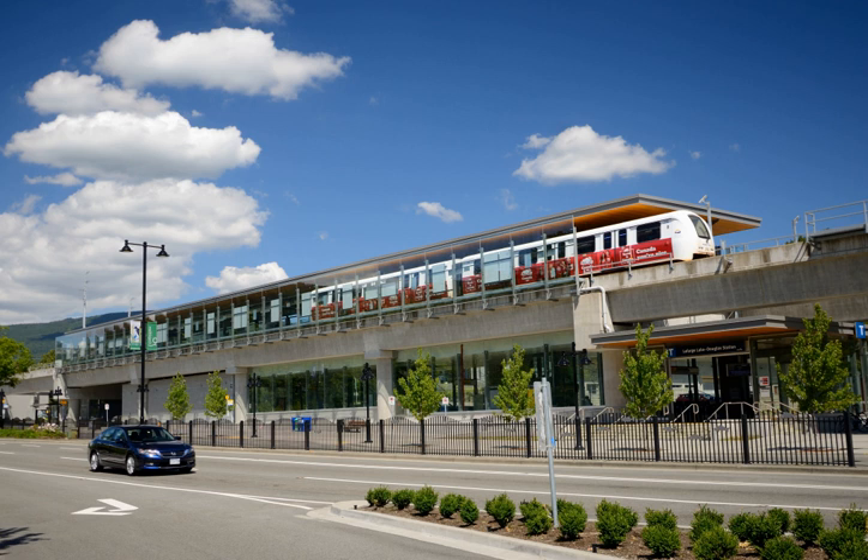Funding for the project was provided from four major groups: the Government of British Columbia, $586 million; the Government of Canada, $424 million; TransLink, $400 million; and the City of Coquitlam and Coquitlam Centre, $21 million.